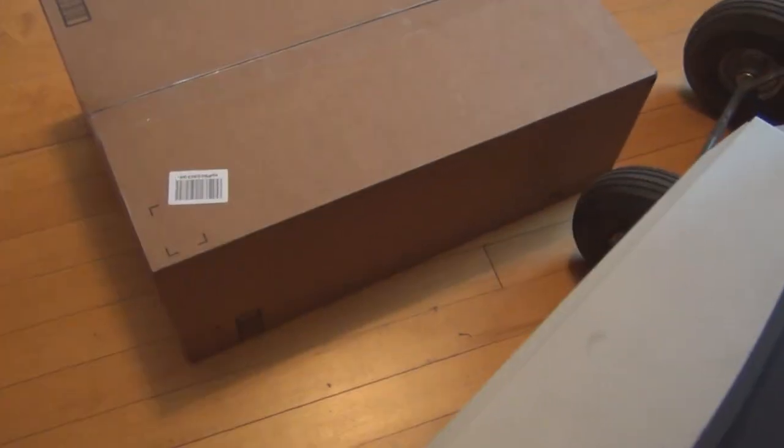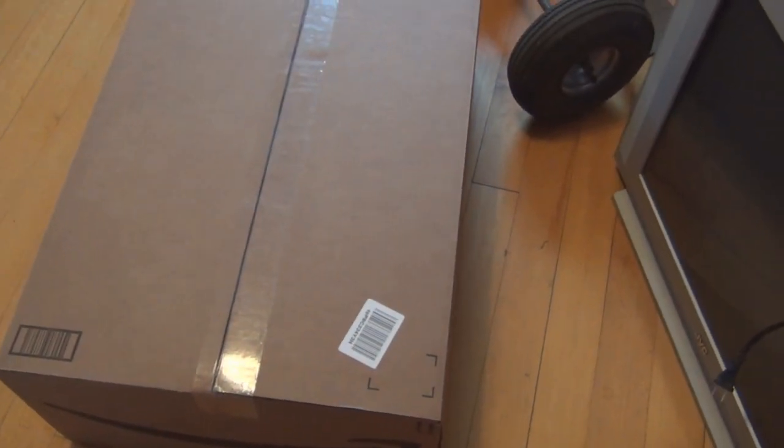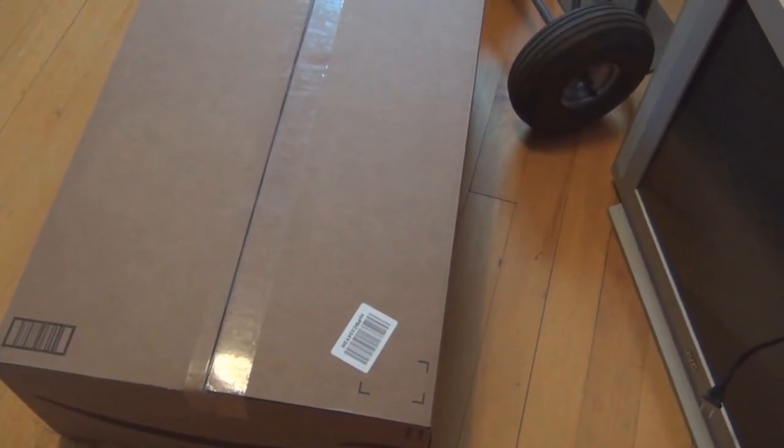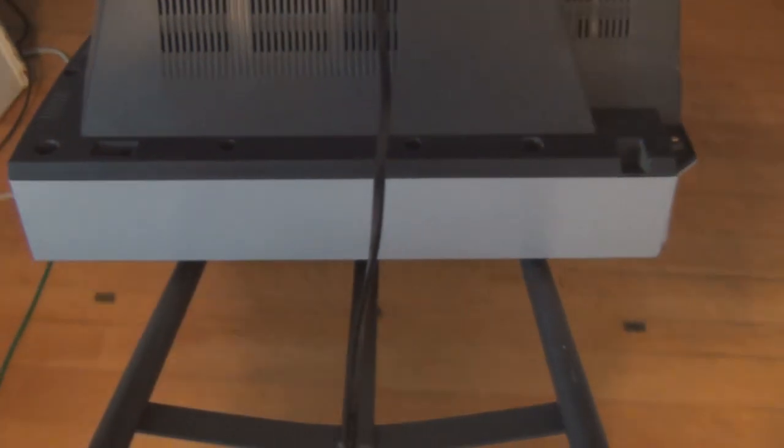That's the last of the tube TVs in this household. Actually, I have a Heath kit that I built a long time ago — I need to get rid of that. I quickly found out it doesn't fit through the doorway, so I had to put it on end. This doesn't want to go.